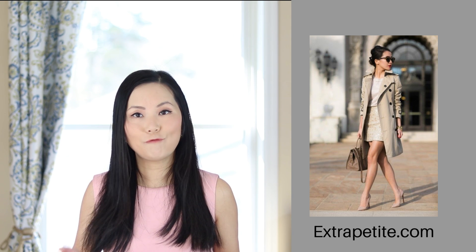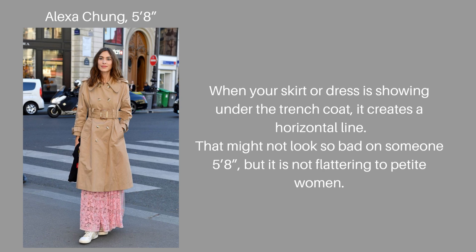When layering your trench coat over your outfit, make sure it covers your skirt or dress — that gives the best proportion for petite ladies. If the trench coat is slightly longer than your skirt or dress, that is acceptable. But you don't want your skirt or dress to be much longer than your trench coat. That's a common mistake — when the skirt hem peeks out, it creates another horizontal line, makes your outfit look cut off, and makes you look shorter.